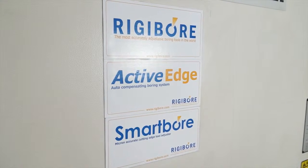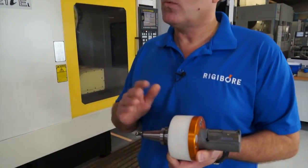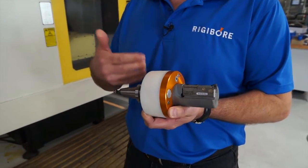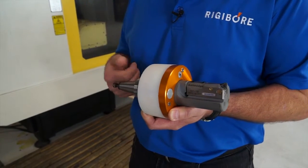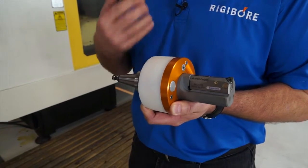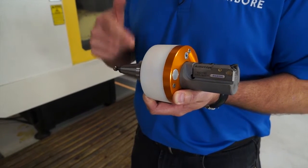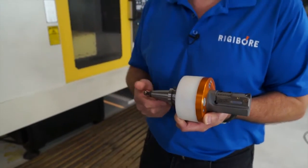The one in your hand — it's a 30 taper. Do you do 40, 50 taper? Yes, we do. Any taper at all — HSK, whatever the customer's machine spindle is. And obviously we look at this as a system. People would look at it maybe as a boring tool — it is a boring tool, but it's actually a system because we're having to move the tool automatically. So we build this to order on whatever machine that customer wants to use.